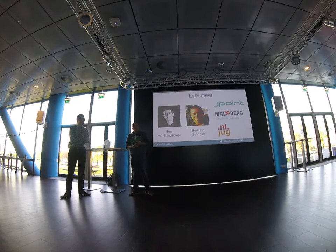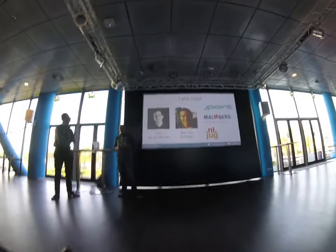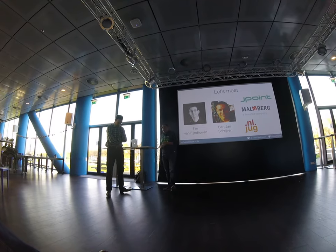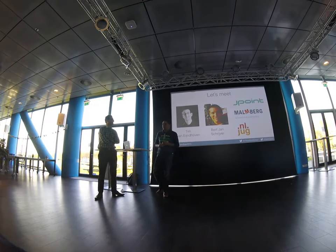My name is Bert-Jan. I'm a software craftsman at J-Point, working for clients in an educational position. I'm also a user group leader for the Java User Group in the Netherlands. My job for the first part of this presentation is to keep quiet, so I'll hand it over.